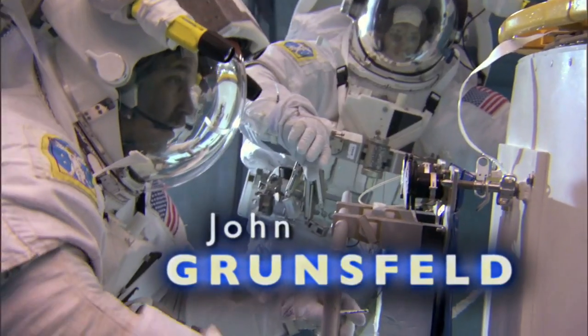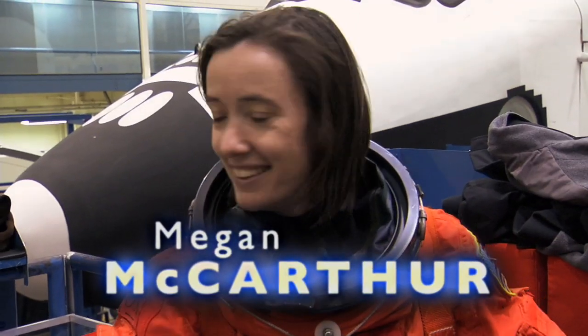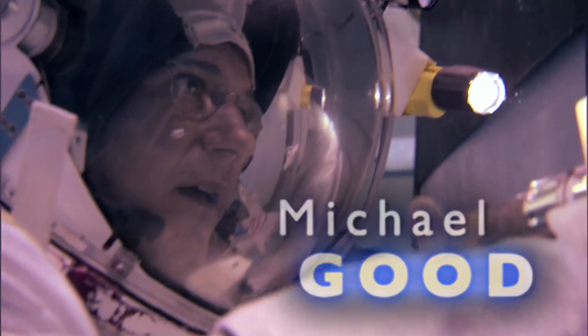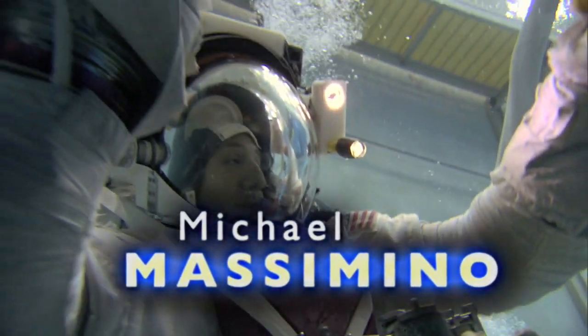We have seven brave astronauts who've made a conscious decision to risk their lives in order to continue the advancement of science that Hubble has begun. They're going to buy another five, perhaps ten more years of lifetime for this great telescope.